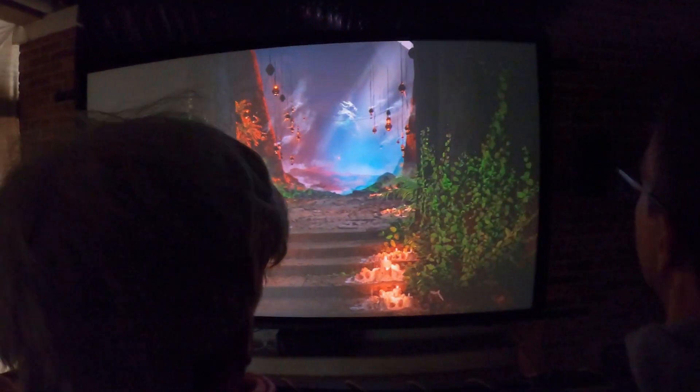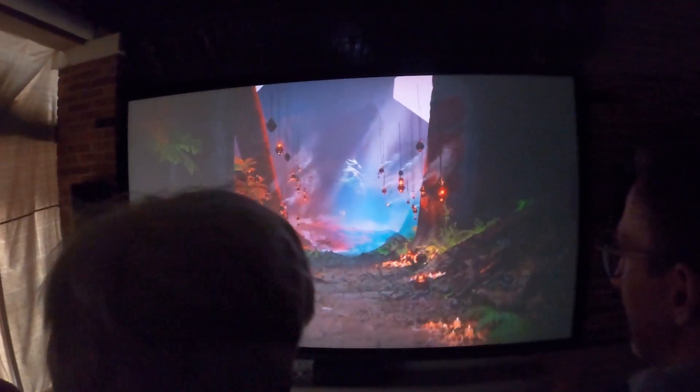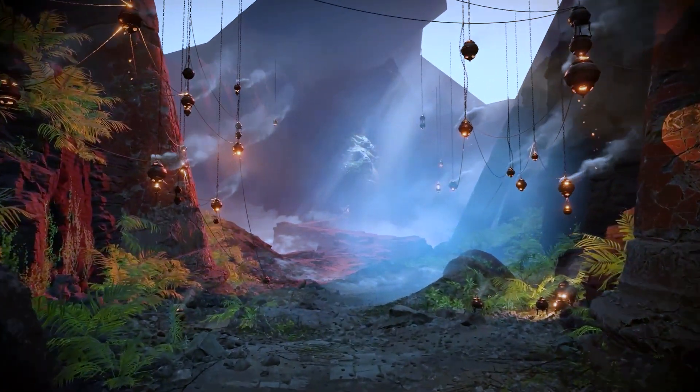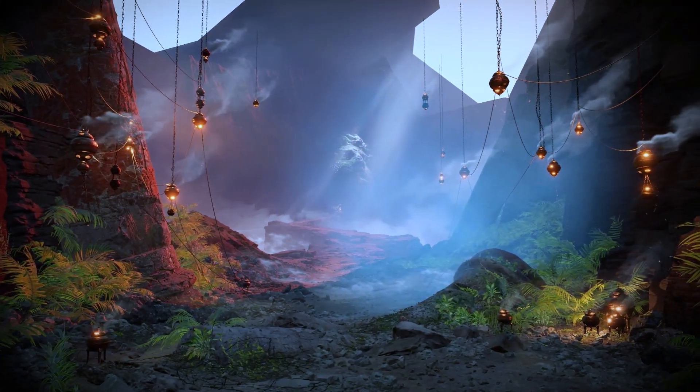Wow! Would you look at this place? It's beyond anything I've ever imagined! Sorry about that rough ride. At least we made it, right? All in one piece, hopefully? Man, this environment — it's incredible. Nothing like I've ever seen in my years in the field. Hold tight and my crew will help you disembark and we can set up camp for the night.